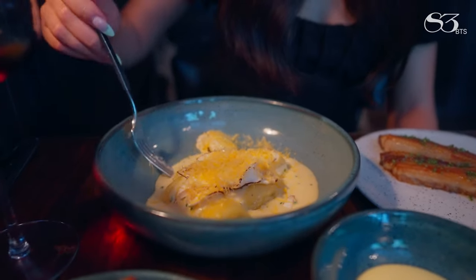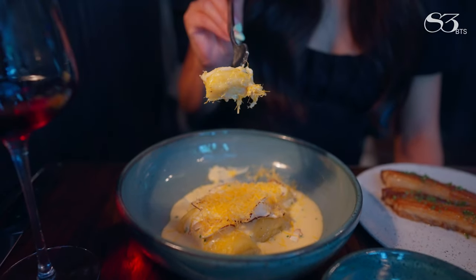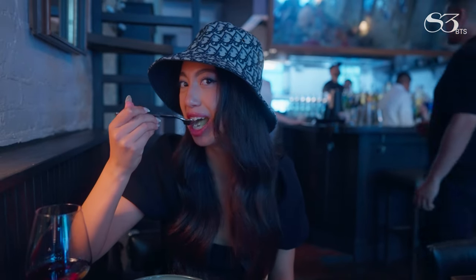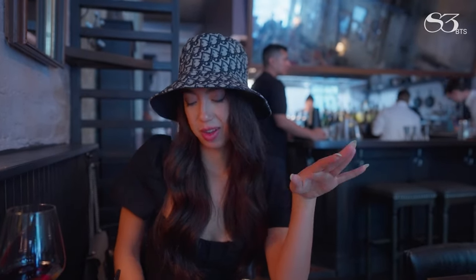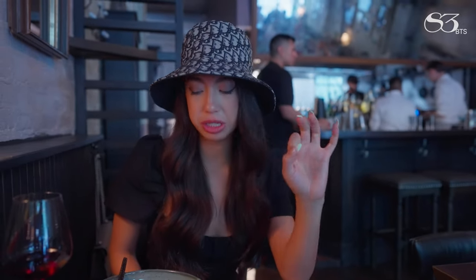One ricotta dumpling and I'm getting into it all. It's so good — cheesy and buttery and ricotta-filled. It's just a really wholesome, yummy ricotta dumpling. Really well made. Very saucy, very cheesy. Fluffy and light and really good.